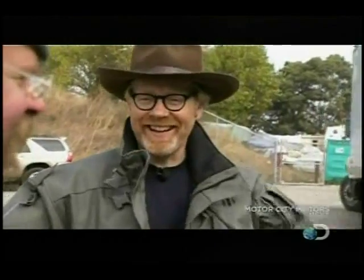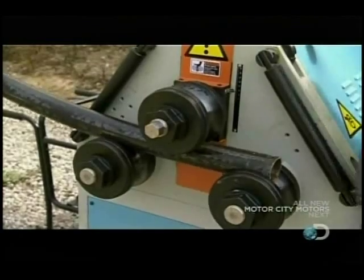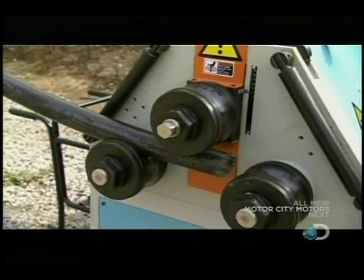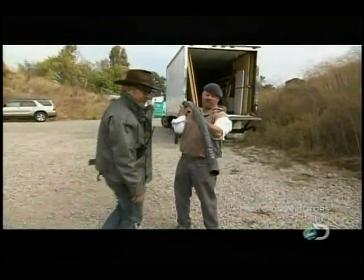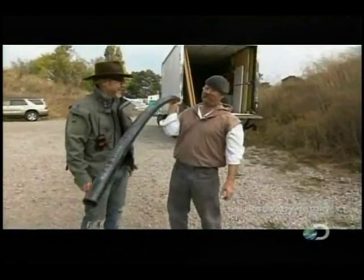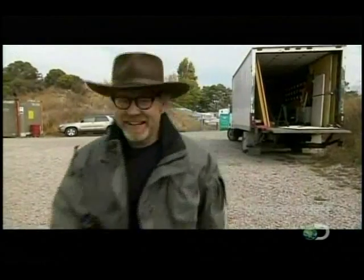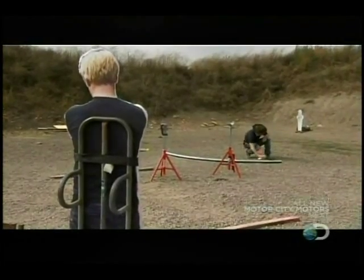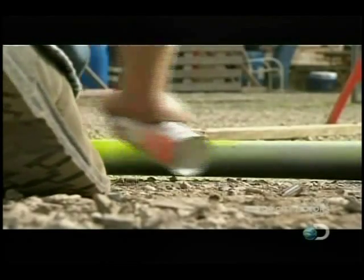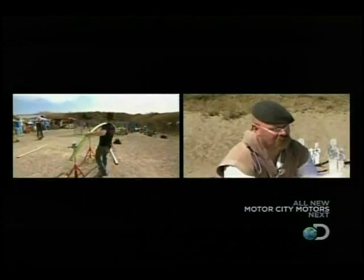The bending machine does one thing, and it does it really well. It's like a big macaroni. All that remains is for Adam to mount and secure the pipe, while Jamie positions a fat slab of ballistics gel to hopefully catch the bullet.